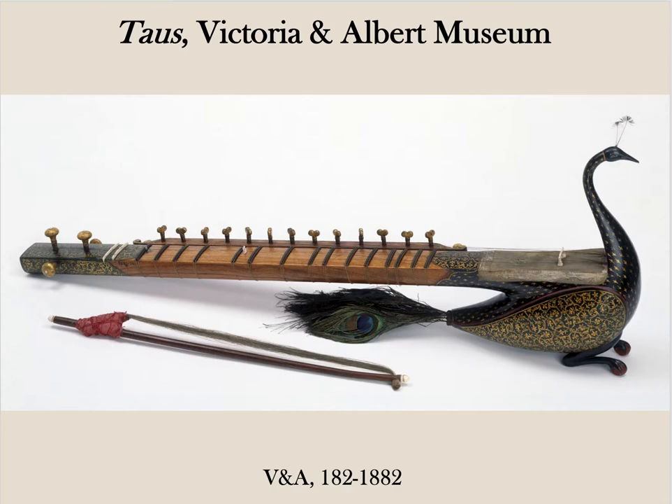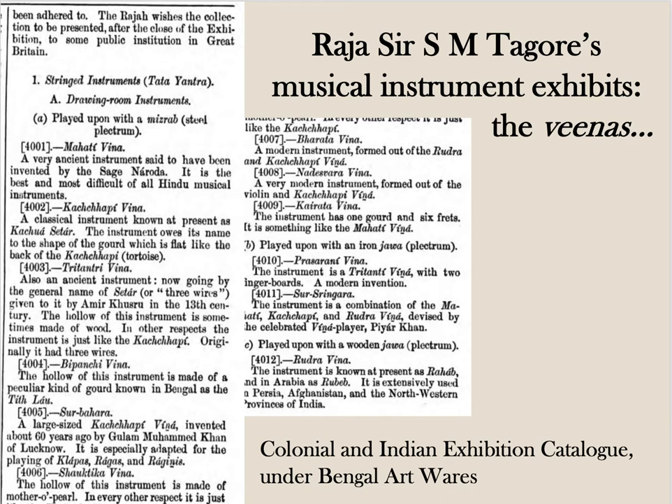But the 1886 exhibits were overwhelmed by an exhaustive set of instruments, scientifically classified and catalogued, sent for the Bengal section by the reformist musicologist Surindra Mohan Tagore. This is just the Vena section of his catalogue, which he insisted be reproduced verbatim in the main catalogue. Hundreds of instruments in museums and conservatoire collections all over the Western world, including the V&A, were donated by SM Tagore around this time. Many of his instruments were made just for display and never played.